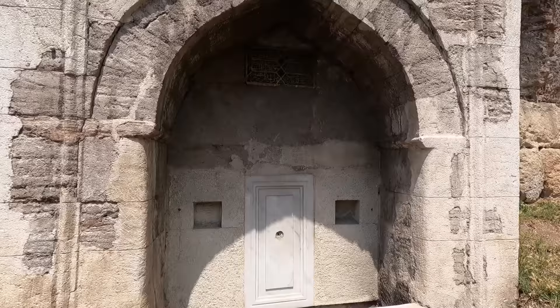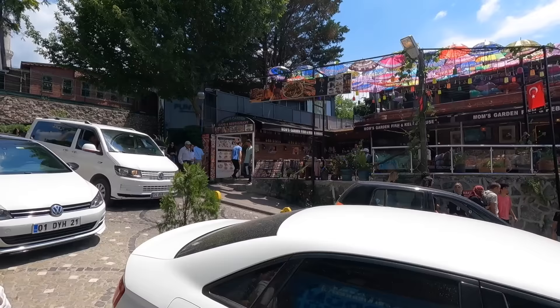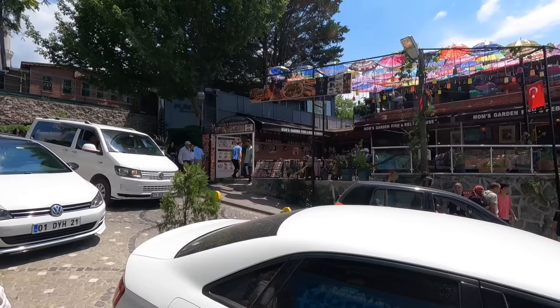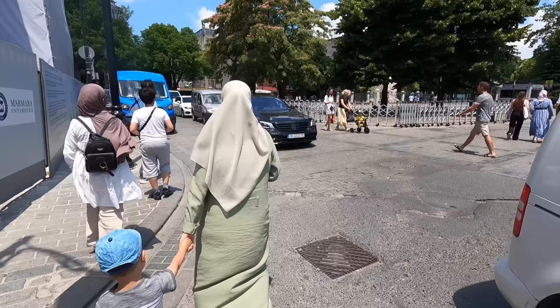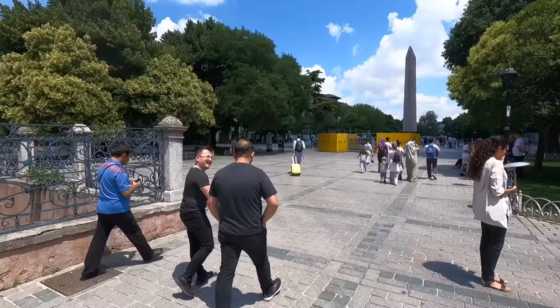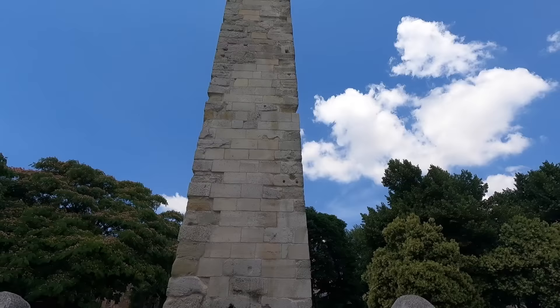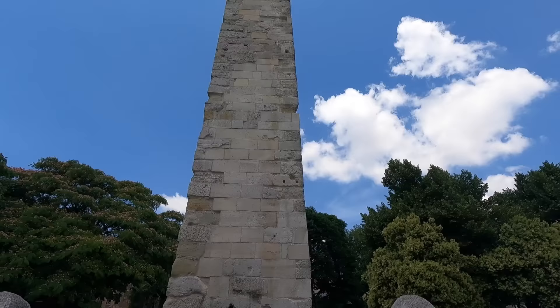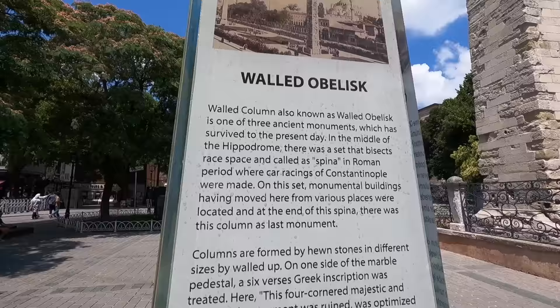This area we're in now is called Sultan Ahmed Square and this is where the races would have happened. You have these two obelisks here — this one looks older but it's actually newer, from the 10th century — the Column of Constantine. It says here that it's one of the three ancient monuments which has survived to the present day in the middle of the Hippodrome, which is what they call the arena.